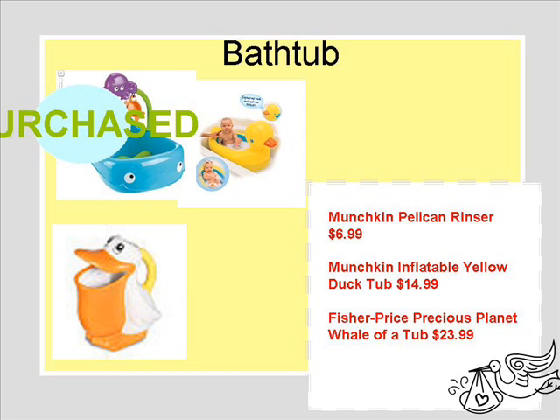The bathtub — the whale one had the best reviews. It's adorable, just for newborns mostly, or little ones. Eventually they grow out of it.